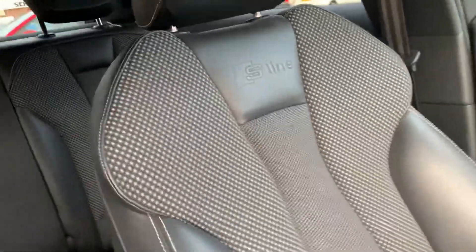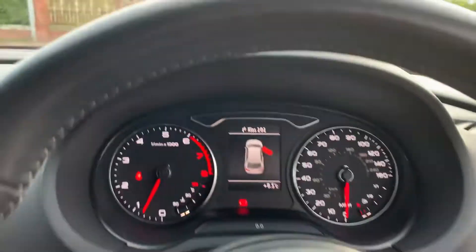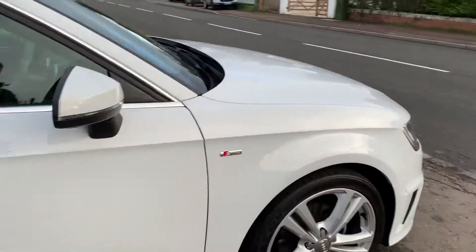Lovely seats, all mark-free. Nice cloth headlining. You name it, it's got it — only 40,000 miles. Full service history, cam belt done last year.